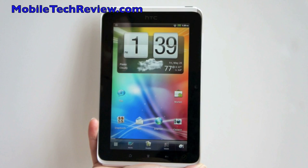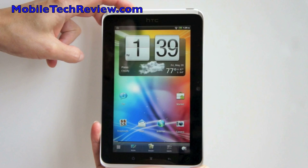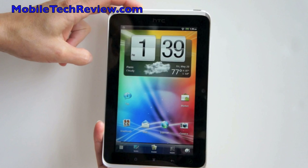This is Lisa from Mobile Tech Review and this is the HTC Flyer 7-inch Android tablet. This will be available at Best Buy stores May 22nd and it will sell for $499. This is a Wi-Fi only tablet.